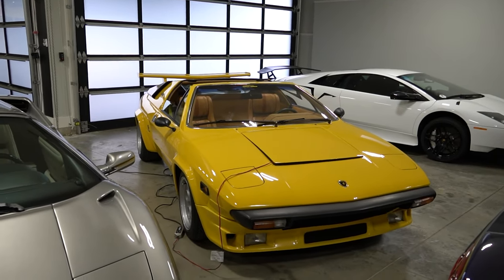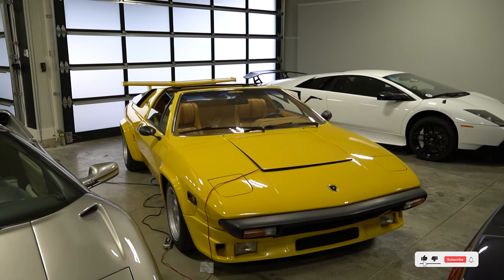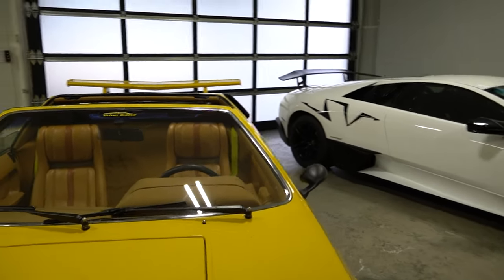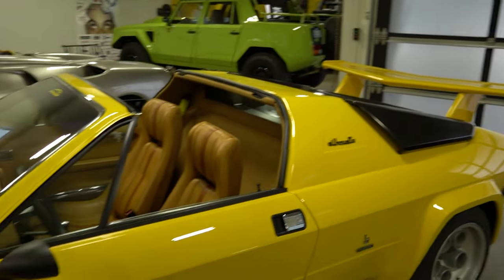Lamborghini Silhouette! Most people have never heard of this because they only made 52 cars. It is Lamborghini's very first targa top car they ever produced, and it's actually a V8. There were three different V8 Lamborghinis back in the day: the Urraco, the Silhouette, and the Jalpa. I've owned all three, and this is the one I'm keeping in the collection because it's the super rarest one. It's absolutely beautiful in yellow. The Jalpa that just sold was kind of a newer version of this — it just sold to a sake sommelier in New Brunswick.